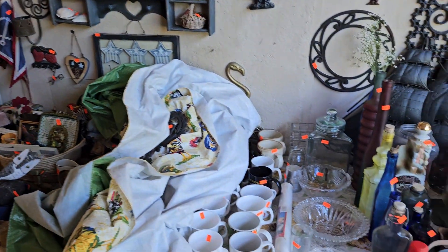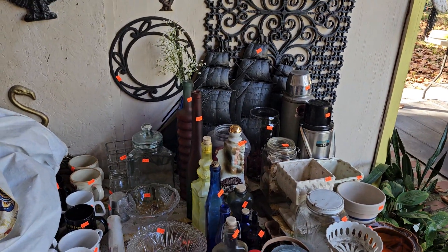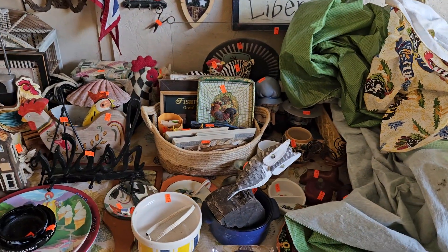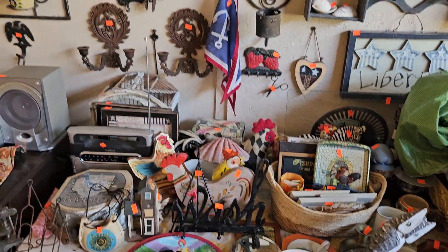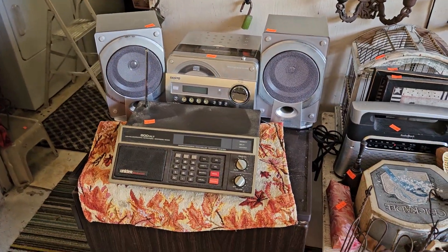I'll bring you down here to the table. We've got some nice goods here — some pottery stuff, some glassware. Look at that ship back there in the back. Coffee cups. Just incredible. A little outdoor patio stereo right there.